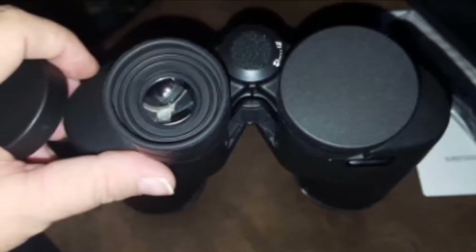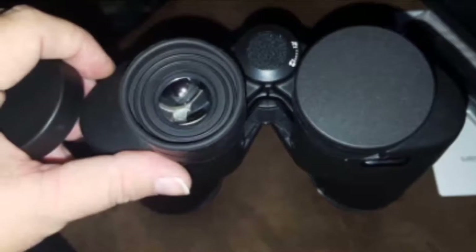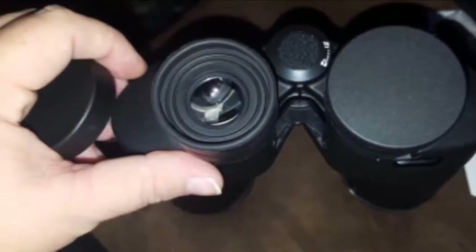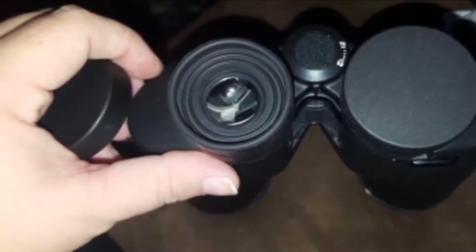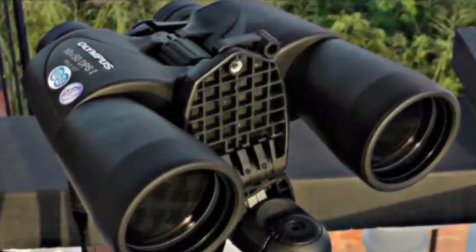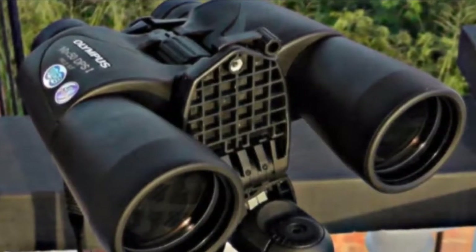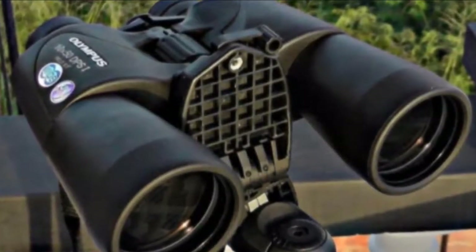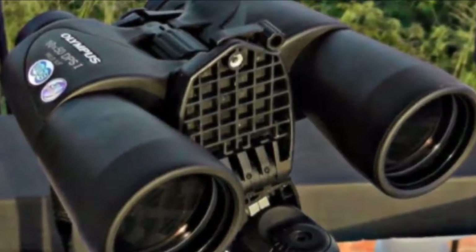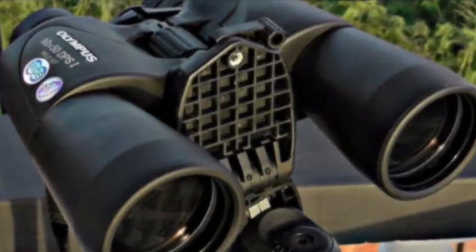It's easy to locate objects in the viewfinder. The dial is easy to turn and they have a non-slip feel. Overall, they have a good build quality, feel nice in your hands, and are great for the price. However, they may not be as efficient in low-light conditions. Also, the case is subpar — while it will provide scratch protection, it won't protect your binoculars if they are exposed to any type of impact.